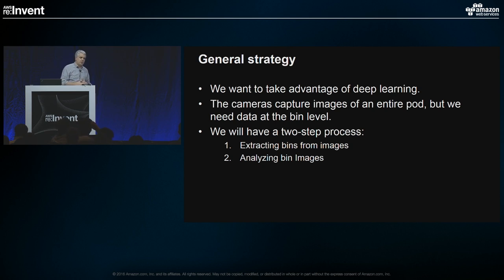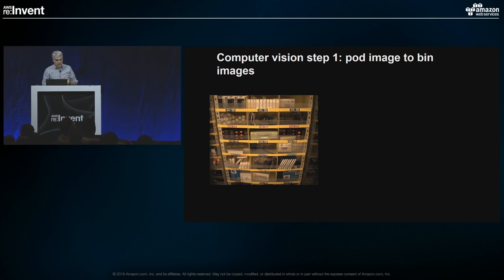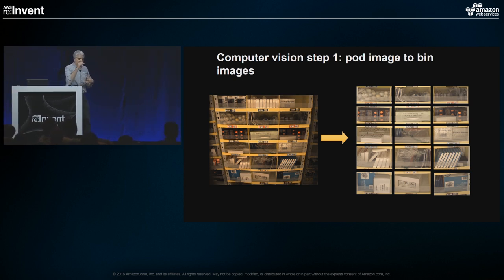This is the center image from the middle camera of the three. What you see is the pod, and the labels underneath describe each individual bin. Our goal is to take that pod image and break it down into individual bin images so we can say this image is bin 3-5-6-2-8, analyze it, reason about it, and correlate it with our inventory systems.